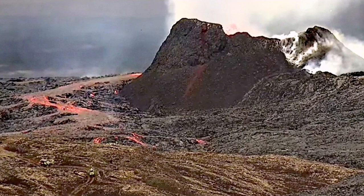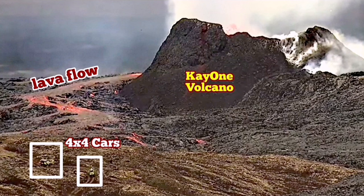My estimate was that this crater is 55 meters high on the north or northwest side, while the other side is a little bit less, around 50 meters.